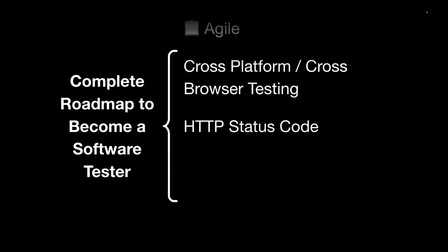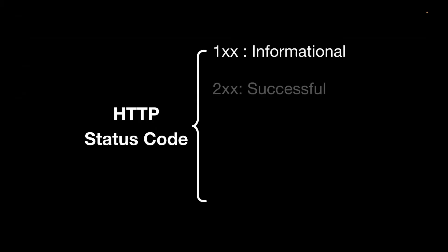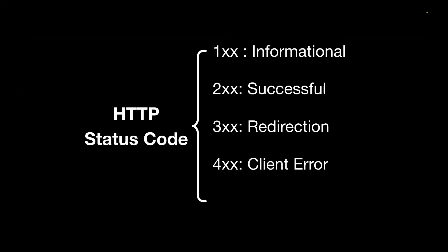As a tester, you should definitely know the different HTTP status codes. For example, if you log in on a page and the API throws a 400, you should understand what that error means rather than just telling the developer it's not working. The categories are: 1XX informational, 2XX successful, 3XX redirection, 4XX client error, and 5XX server error. For example, the common 404 error is a client error, and a successful API response returns 200 or 201.